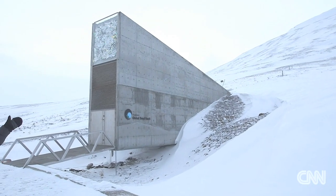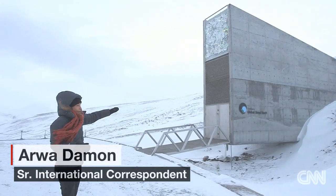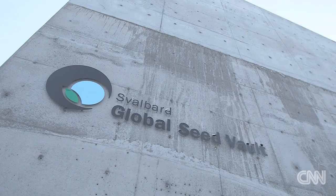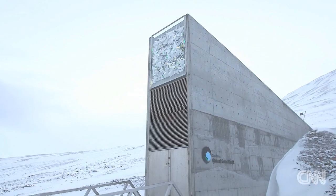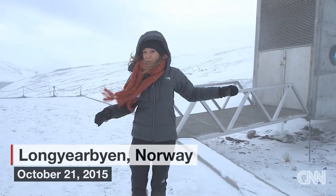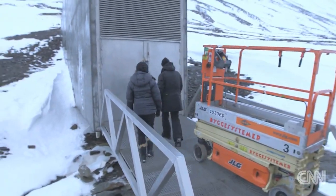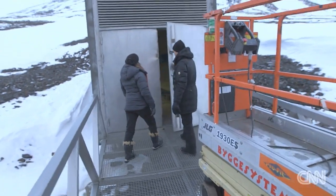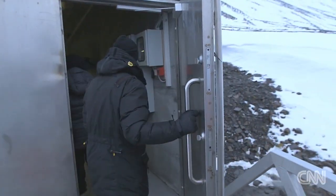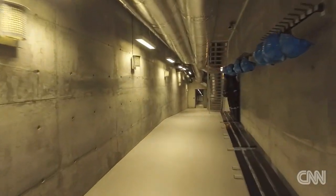Just look at the landscape around us and how remote this is, and then jutting out of the side of this Arctic mountain is the Svalbard Global Seed Vault. We have all been very excited to actually get inside and see for ourselves how what's being done here plays a very vital role when it comes to trying to mitigate against the consequences of climate change. This is what is built for humanity to survive.